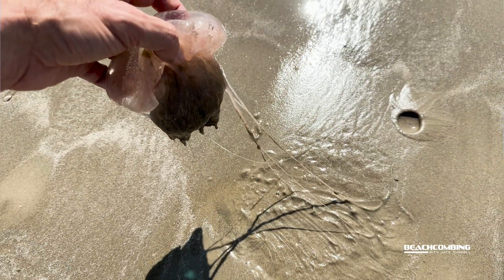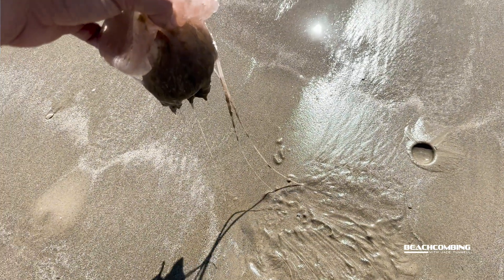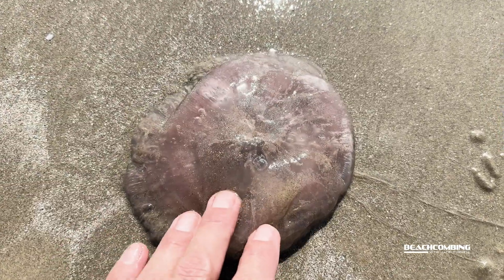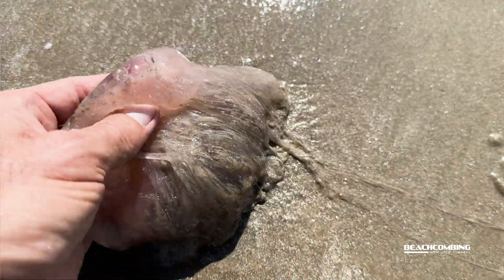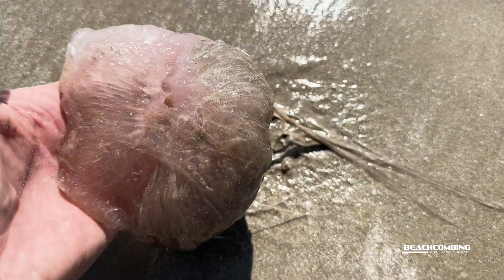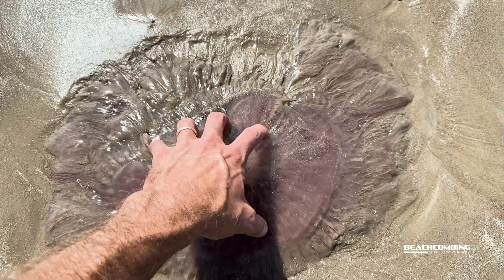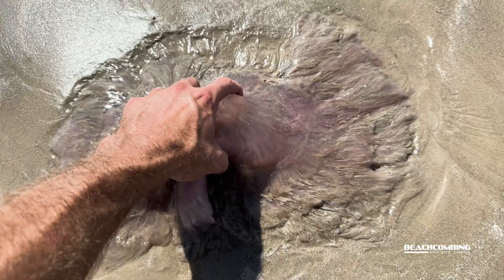So they've been around a while, so maybe you've seen them. I've seen them before but didn't have my camera, so today I've got my camera and I thought I'd talk to you about it. In 2011 they were actually identified as a new species.